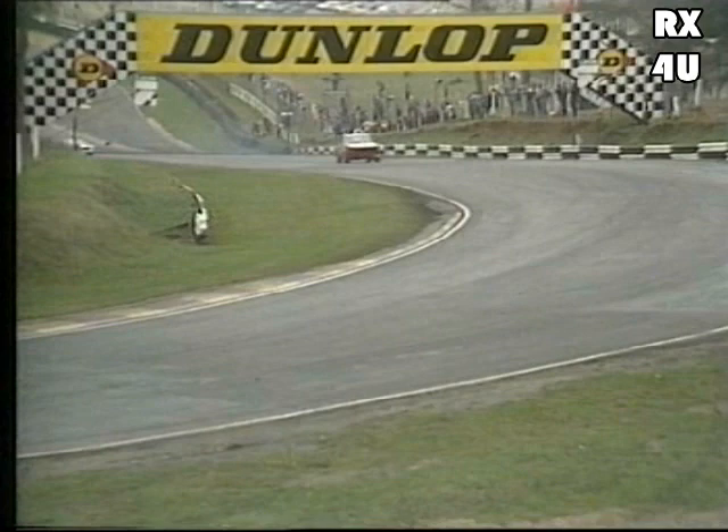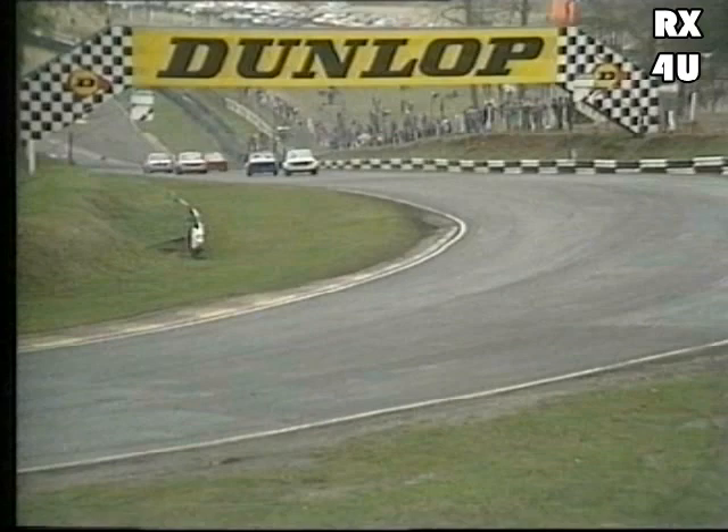Battle going on for third place — Ron Hudson and Barry Crump in very close contention. A little bit of contact there between those two, Crump going through as Ron Hudson spins out, car number 56. That puts Barry Crump up into third place. Remember, the top three go through, so that third place is very, very crucial.